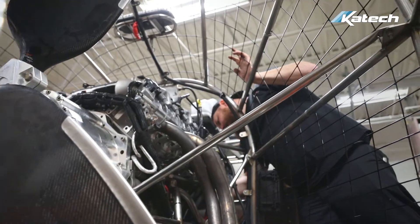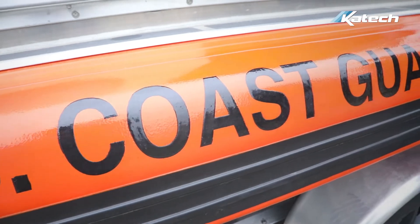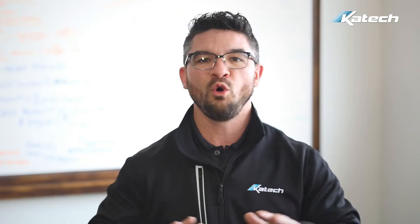Our current application for this engine is a plug-and-play replacement for airboats. This will provide defense, sport, and excursion markets with a whole new level of performance.